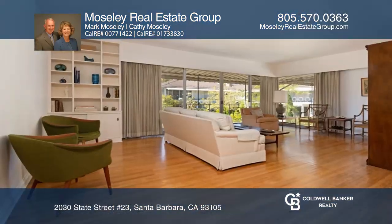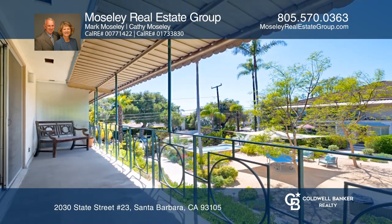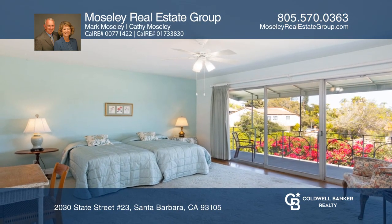This two-bedroom and two-bath condo is in original condition. There's a light and bright living room that enjoys sliding doors to a spacious balcony with mountain views. This much-loved unit has character from its original wood floors to the kitchen counters and more.